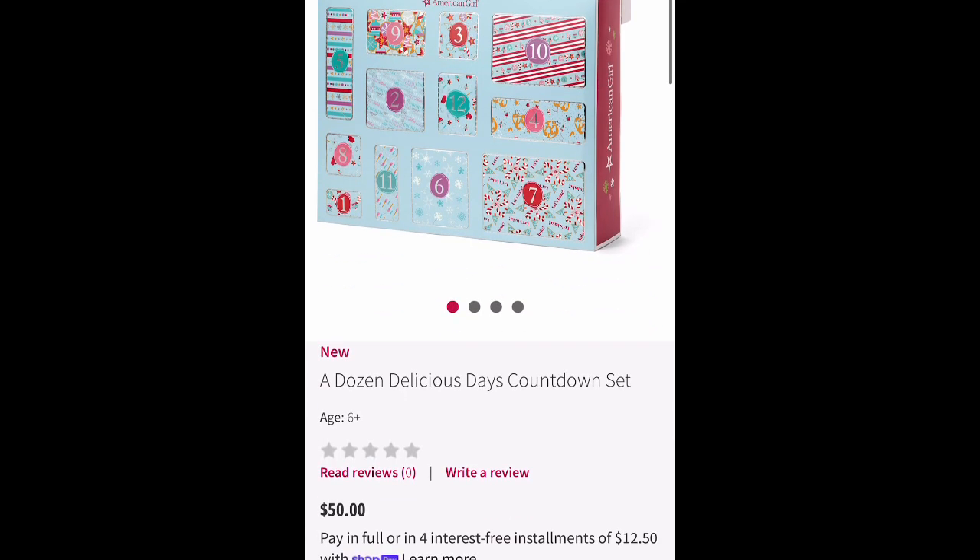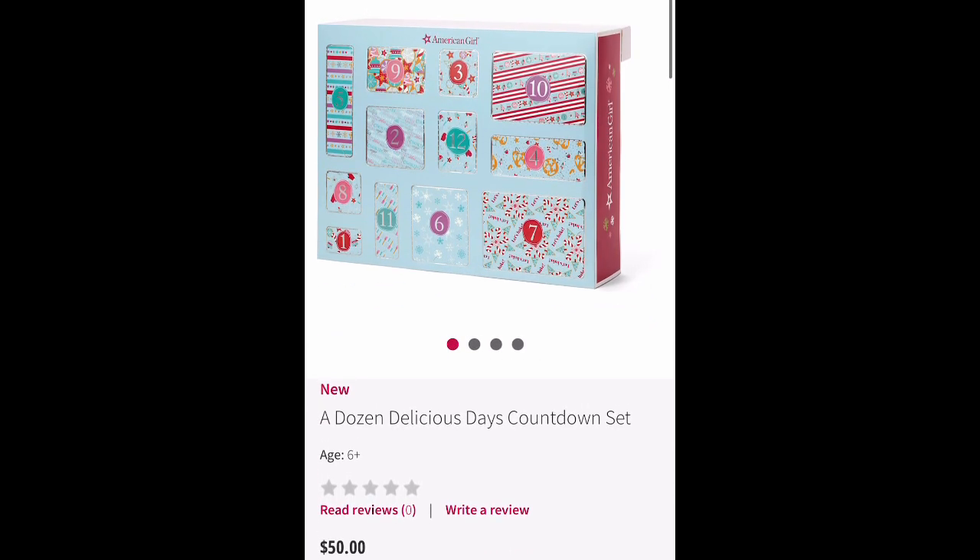It's made for 12 days, not the usual 24, and it retails at $50. It's called A Dozen Delicious Days Countdown Set. All the items in this set are about baking, and that's why it's called Delicious.